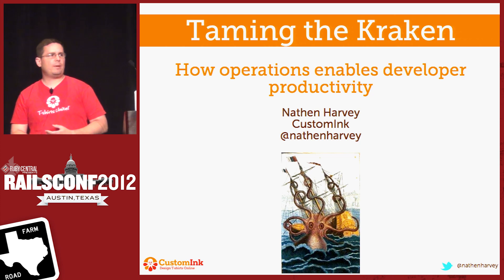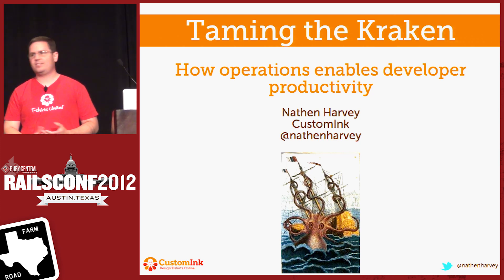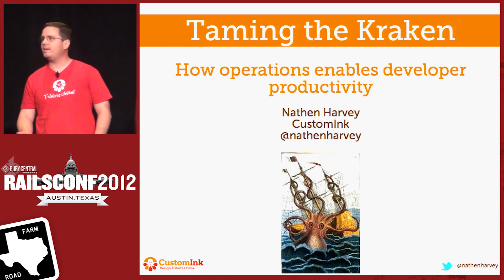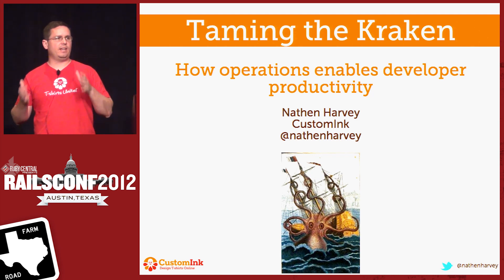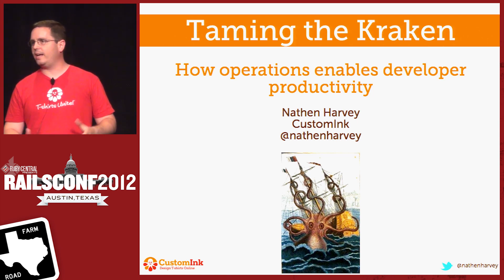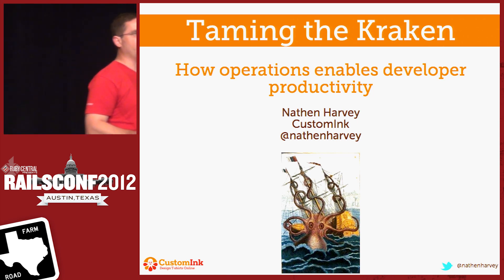My name is Nathan Harvey. I manage web operations for a company called CustomInk. Today, I'd like to share with you some of the things that we're doing internally at CustomInk to help make the process of getting software out of the developers and into production, and keep that software running, and just looking at how we smooth out the process.